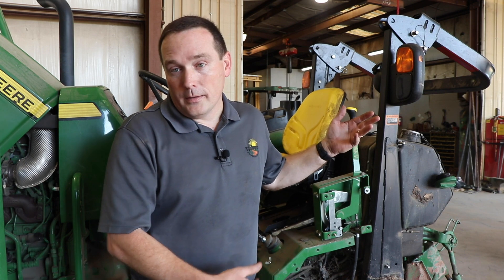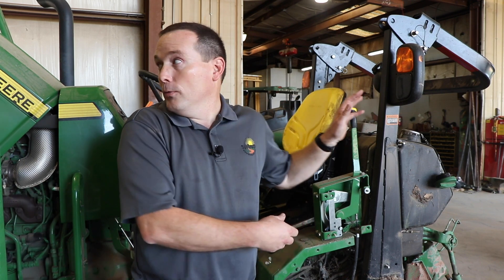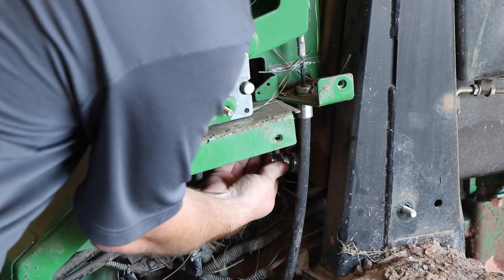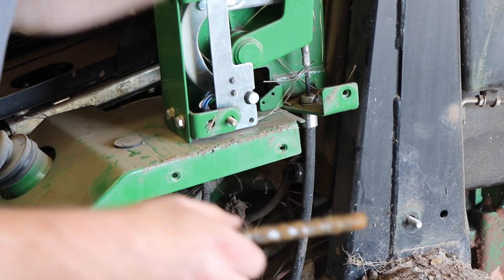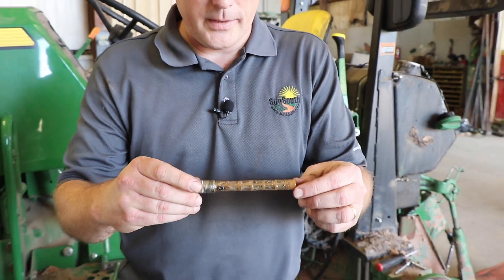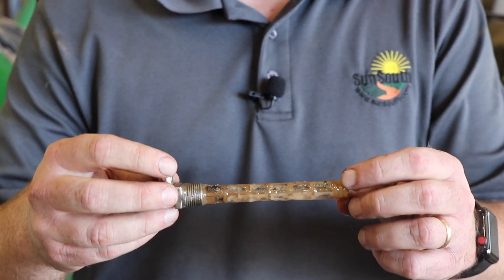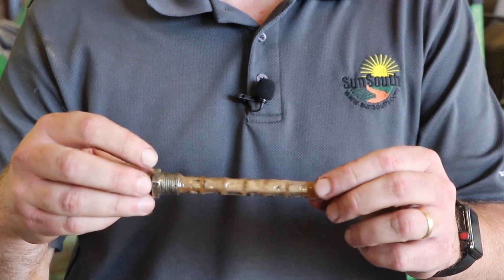We've removed the tire and the fender to make this easier to see, but this is the fuel outlet line coming out of a 5045E. As you can see on the strainer inside this tank, it is picking up all kinds of fungus growing upon it, and that's all because we failed to maintain our fuel in our tractor — not just the tractor.